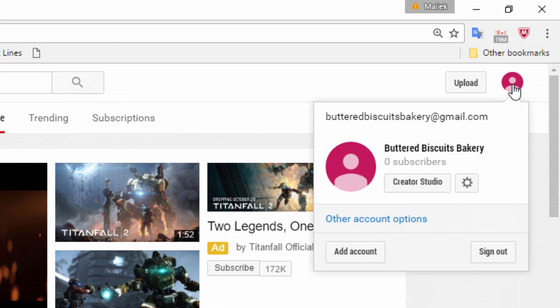Now, if you have multiple channels listed here, then you do not want to move forward. You want to stop at this point and move any of the channels associated with this one to a new owner. If you don't know how to do that, you can look it up on YouTube — it shows you how to move channels from one owner to another.